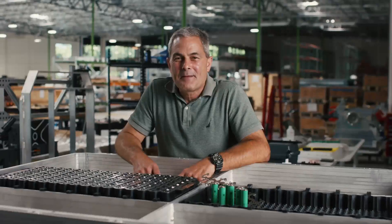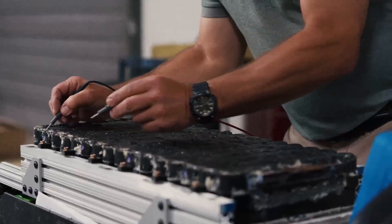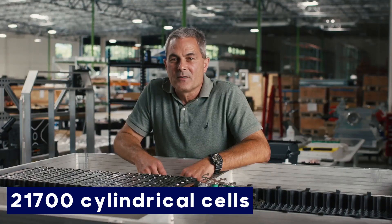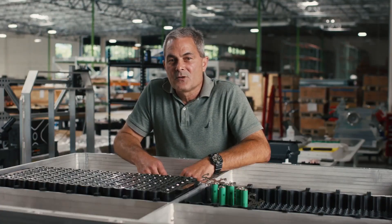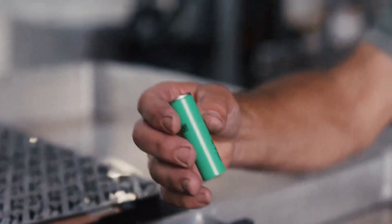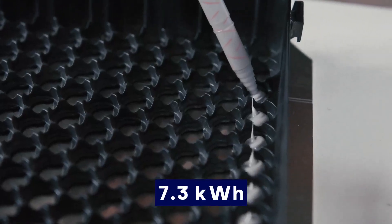Aptera's battery module is a sophisticated assembly comprising battery cells, current collectors, and a circuit board integrated with the Battery Management System, BMS. The company employs 21,700 cylindrical cells, which utilize nickel-manganese cobalt, NMC chemistry. NMC is known for its high energy density, making it a suitable choice for electric vehicles. Each module contains 300 in E4 cells, offering 7.3 kWh of energy.